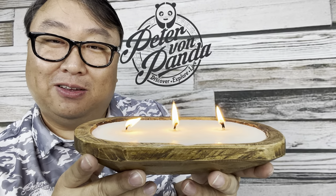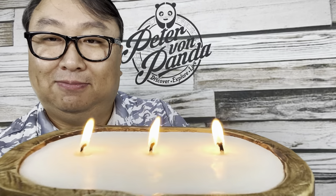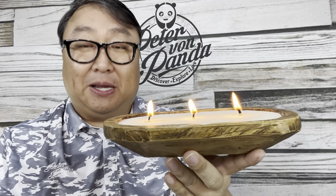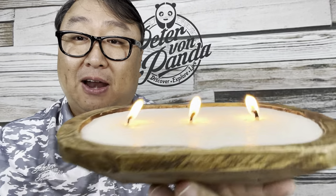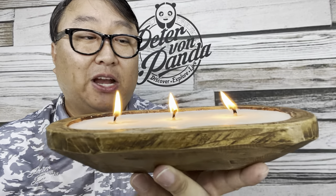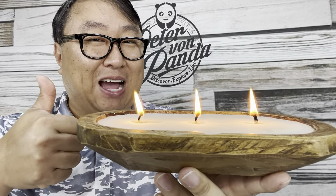If you want to pick this up and support a small business — Rachel, her business, her great little products — I think you're going to enjoy this. I know I am. I'll put a link to this in the description below. Peter Von Panda out.